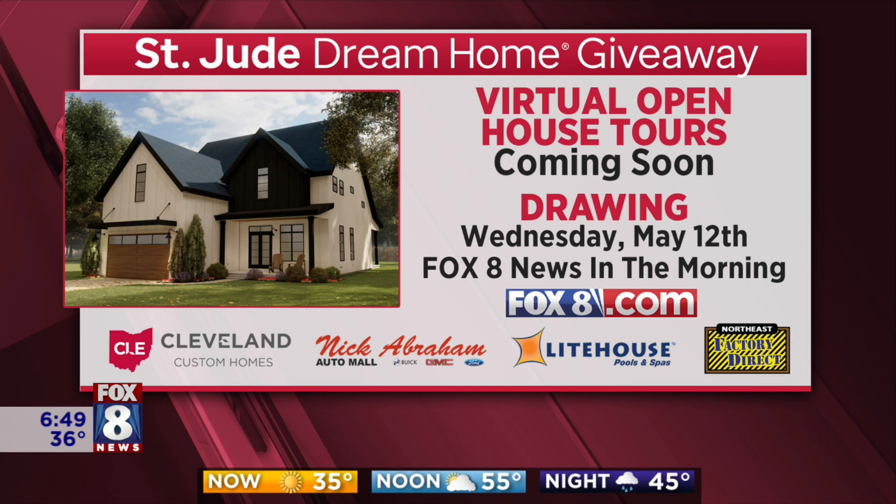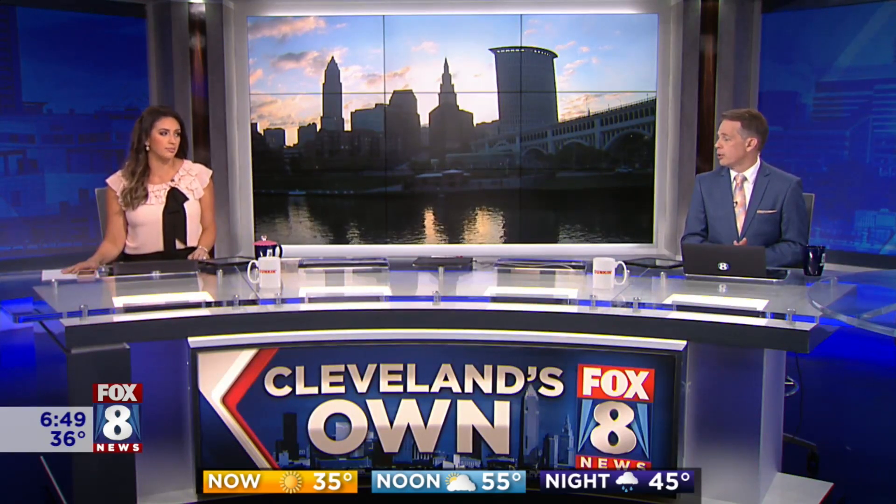Tune in to Fox 8 News in the morning next Wednesday — we'll see who wins, plus the new car from Nick Abraham Auto Mall, the beautiful hot tub from Lighthouse Pools and Spa, and that $10,000 shopping spree at Northeast Factory Direct. A lot of people are so gracious this entire time. How cool.